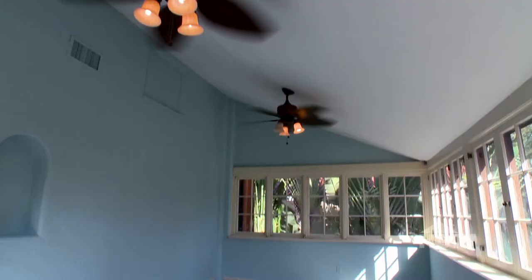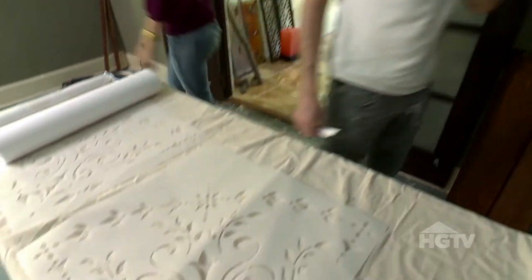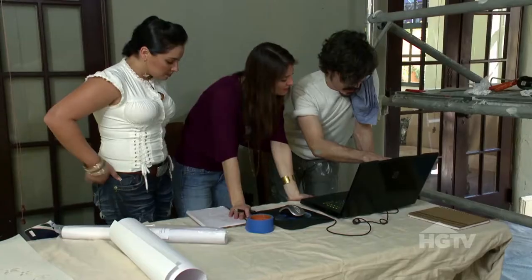In the living room and sunroom, I want to have Juan do some subtle stenciling on the walls to give Jeanette a touch of the feminine that she likes.